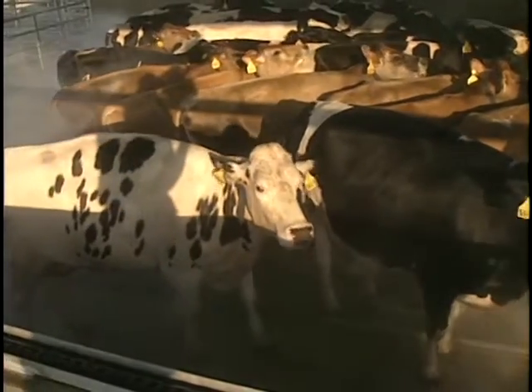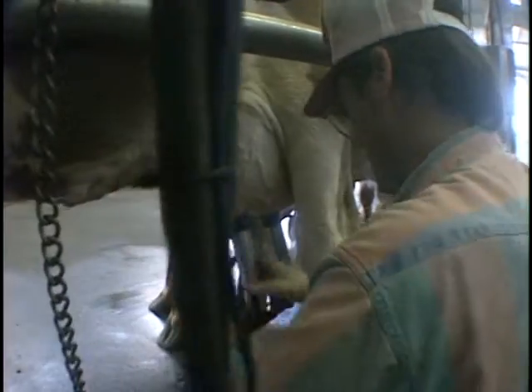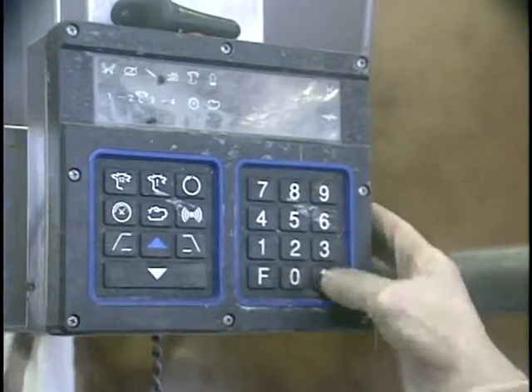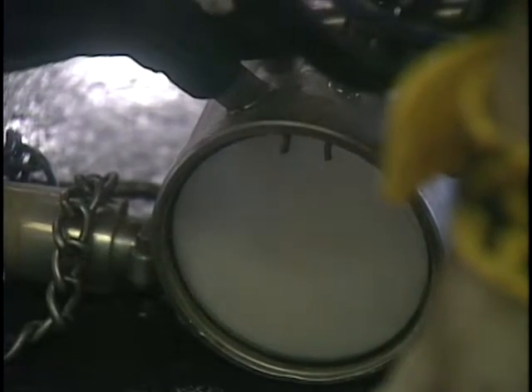Starting with the automatic showers, which spray off the beasts twice before each milking. And once called upon to get hooked up to the business end of the machinery, sensors read the animal's body temperature and milk output and store it all in a computer.